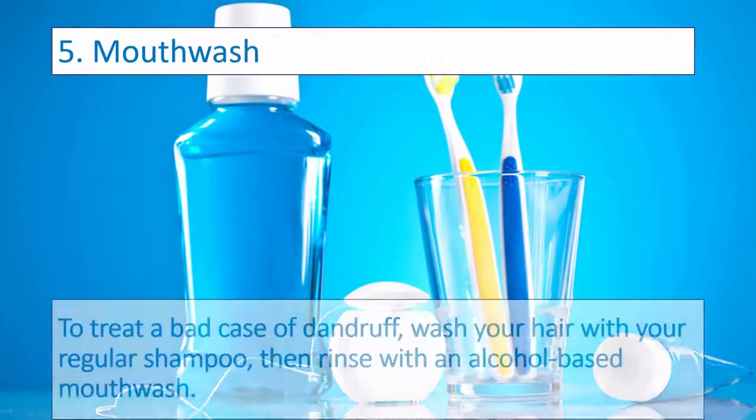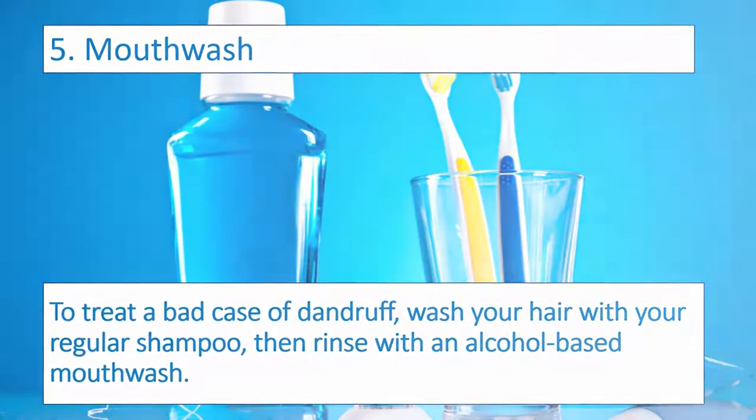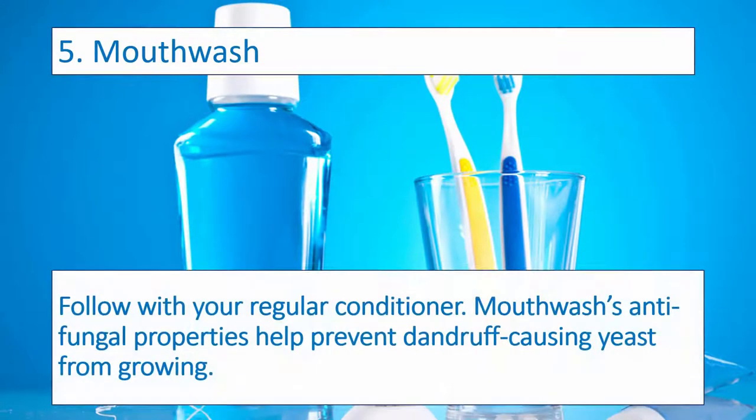Number five: Mouthwash. To treat a bad case of dandruff, wash your hair with your regular shampoo, then rinse with an alcohol-based mouthwash. Follow with your regular conditioner. Mouthwash's antifungal properties help prevent dandruff-causing yeast from growing.